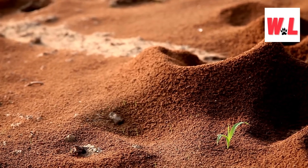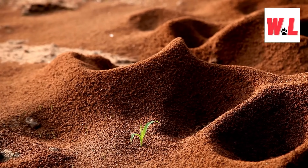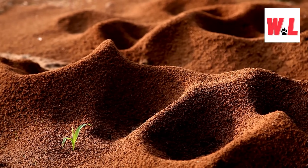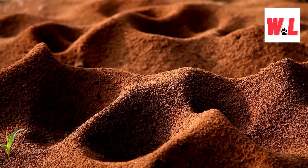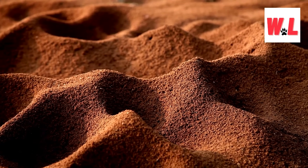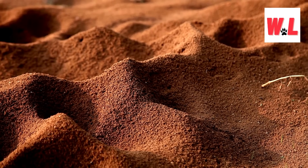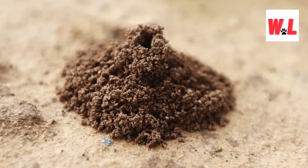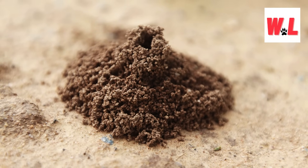How long does it take ants to build an anthill? Patience is a virtue in the world of anthills, where construction projects can span months or even years. From the first shovel of dirt to the final finishing touches, ants work tirelessly to create the perfect home for their colony. Worker ants excavate tunnels with precision, while others carry building materials to the construction site, creating a network of chambers and passageways fit for a queen. Ants are also meticulous planners, carefully considering factors like soil composition and drainage before breaking ground on a new project. In the world of anthills, good things come to those who wait.